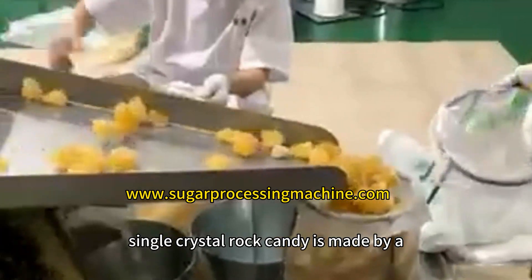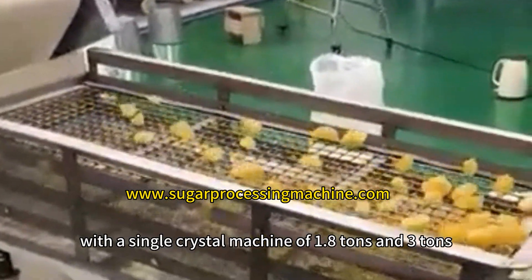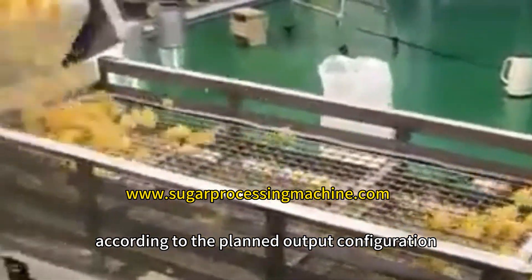Single crystal rock candy is made by a single crystal rock-making machine, available in capacities of 1.8 tons and 3 tons. The number of machines is configured according to your planned output.